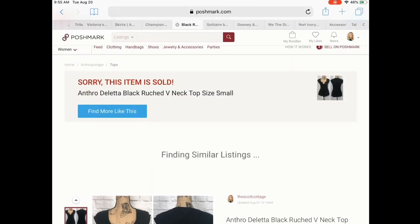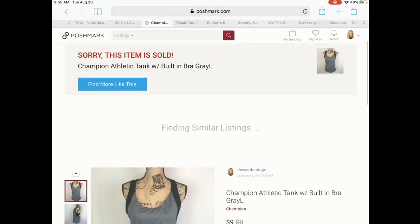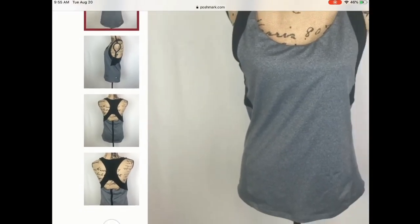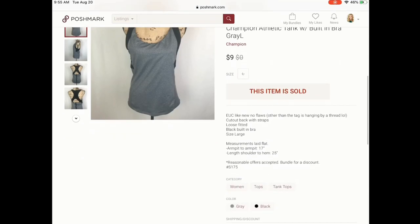Next is this Champion workout tank. I was really thinking about keeping this because it had a built-in bra and a really cool detail in the back. But it did sell — someone came and purchased it at full price. I had it for quite some time and price dropped it a few times. She purchased this for full price at $9. I've had it since September of last year, so I was really happy to see that go.